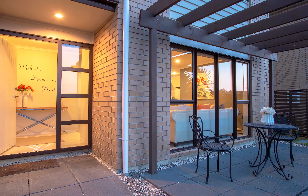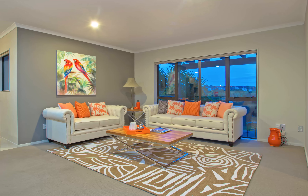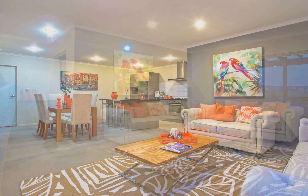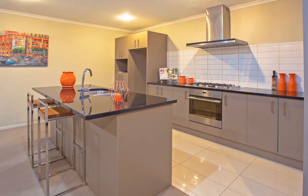This immaculate home has sun-filled, good-sized open-plan living areas for endless entertainment and family fun. The modern kitchen with granite bench top and quality appliances would be any chef's delight.